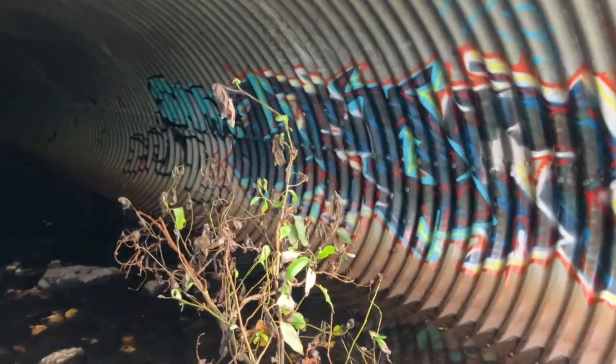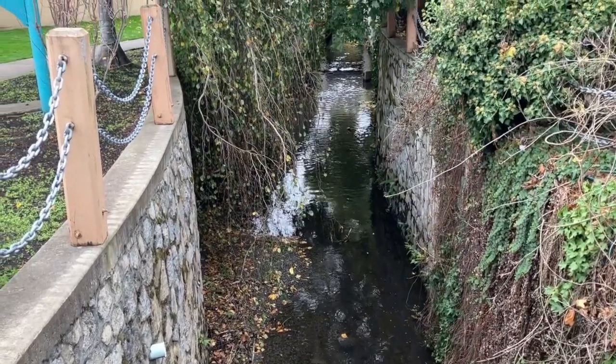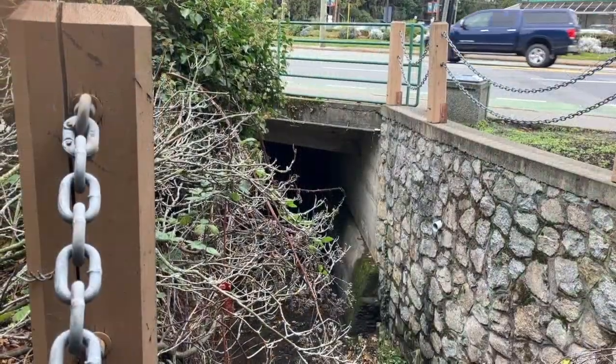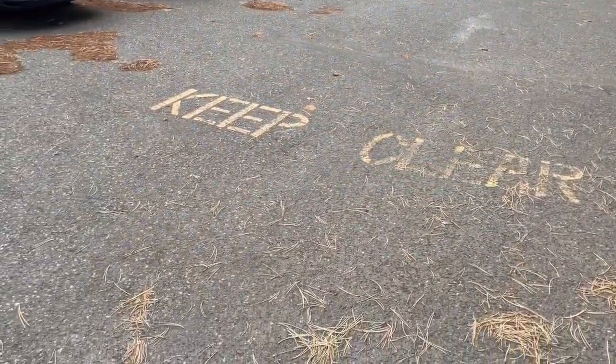Hard surfaces such as pavement and roof cover more than half of Bowker Creek's valley. They shed rainwater immediately into drains that rush it to the creek and down to the Salish Sea.